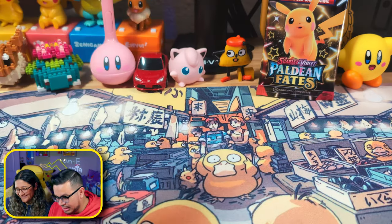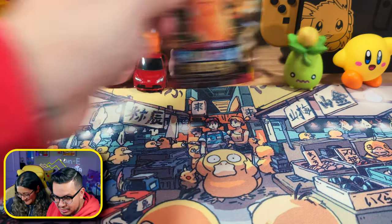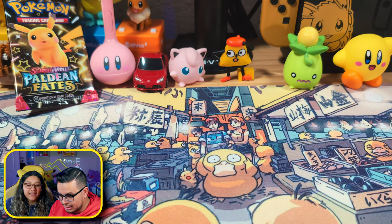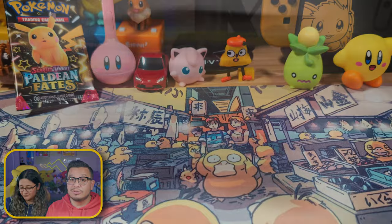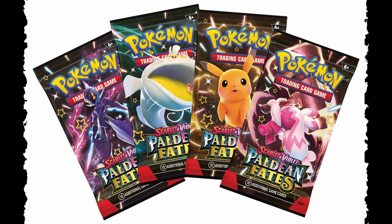We're gonna save one of these and put it in the background — that's gonna be the last pack we open. Whoever gets the best pack gets to pull the last one, and I'm hoping that one has some really good cards. If you're interested in the pack art, we have the Ceruledge — one of the worst shinies of our generation — Tinkaton, Pikachu, Dondozo, and probably another one.